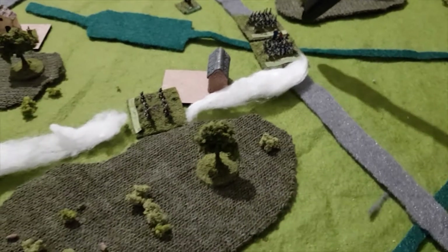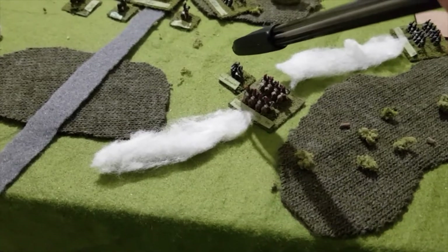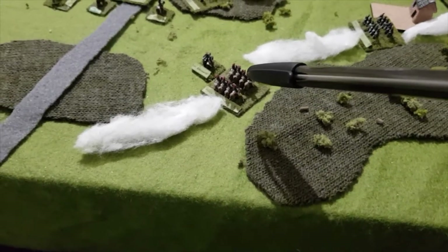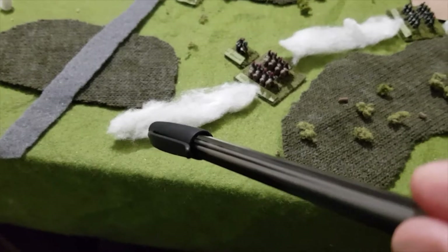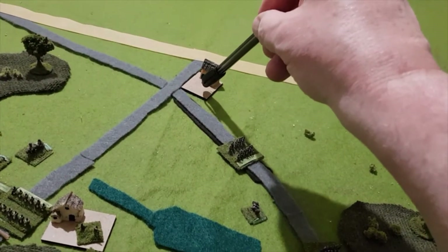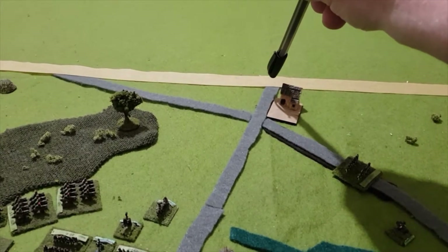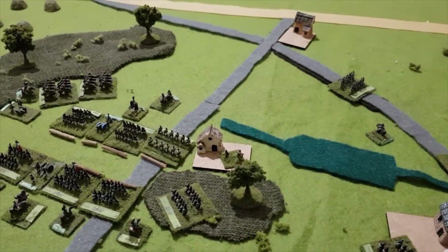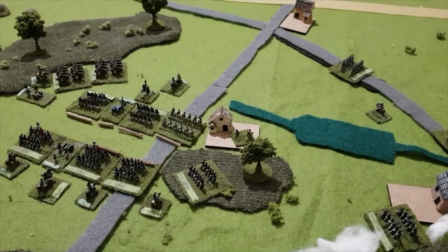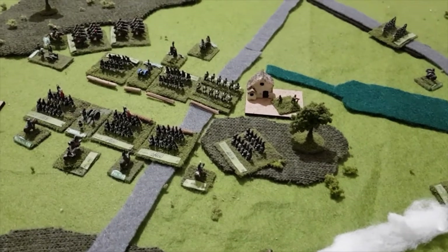Prince Jerome's forces have now deployed from march column and managed to get a long way forward. They are also deployed, and the two remaining brigades are still in road column stretching back. Then reinforcements - Kellerman has shown up with part of his cavalry corps, these are heavies, and they're still in march column. Significant progress has been made on the way to Quatre Bras, which is right here. The French goal is to hold this spot where the road leaves the battlefield.